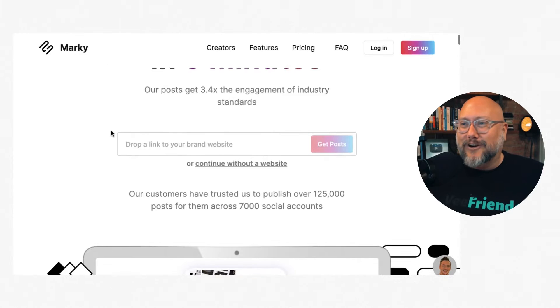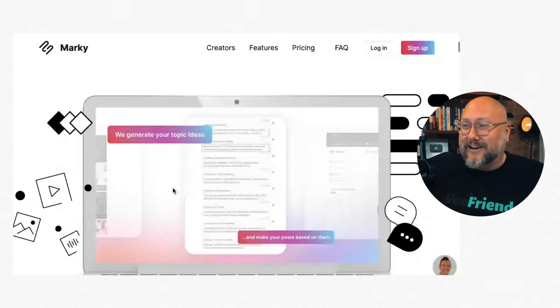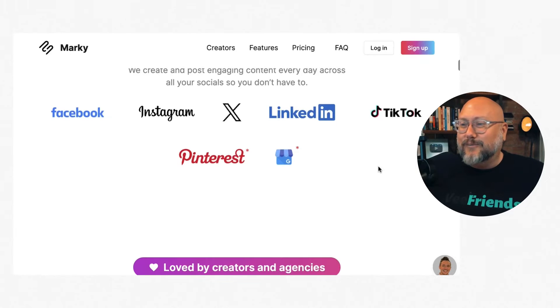You can drop in your website link and test it to get some posts — go to mymarky.ai and check that out. You can see how it works. It integrates with Facebook, Instagram, X, LinkedIn, TikTok, Pinterest, and Google My Business. Practically speaking, Facebook, Instagram, X, LinkedIn, and TikTok are going to be the primary platforms most organizations want to post to.